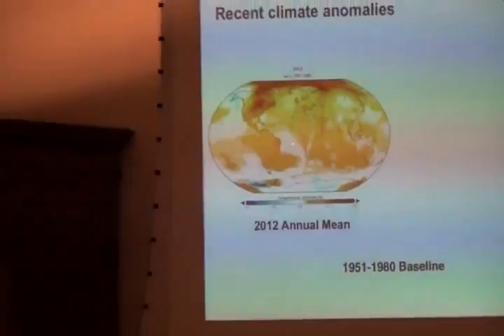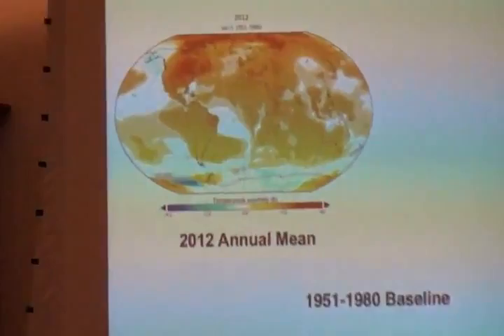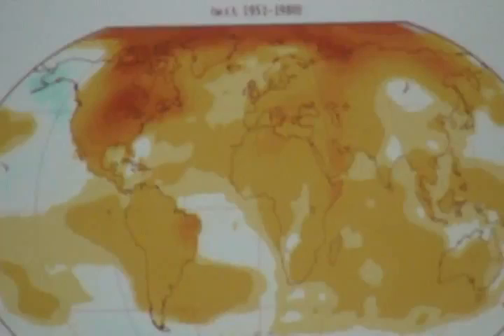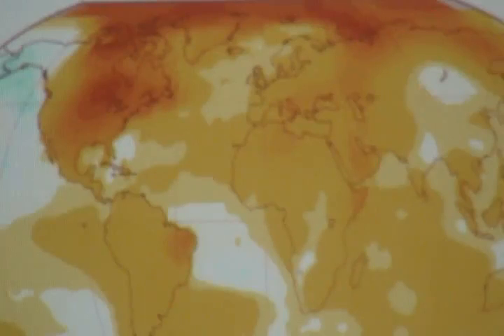There are a couple of things to notice. You'll see that the land — Africa, South America, Europe — is more orange and red than the ocean. That's something we expect. We expect land to warm faster than the ocean, because the ocean has an enormous heat capacity. It takes a lot of energy to warm the ocean, much less to warm the land. As we move into a globally warmed world, the land is expected to warm faster and to stay warmer longer.